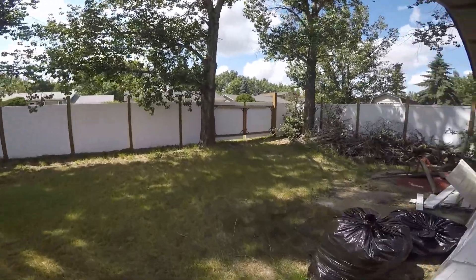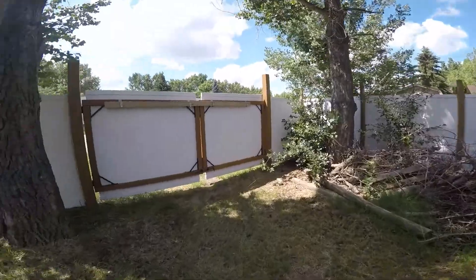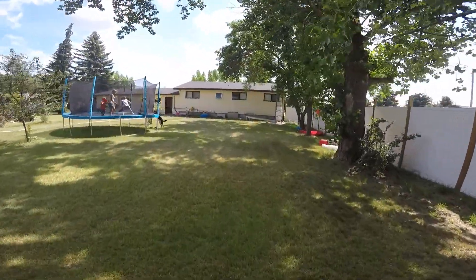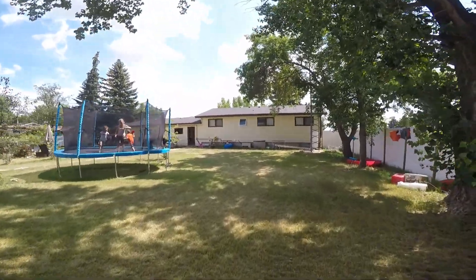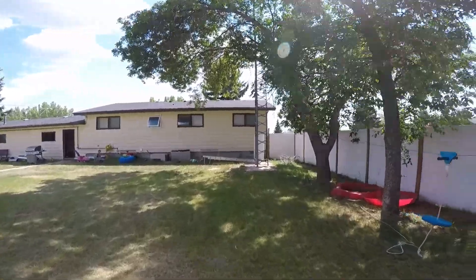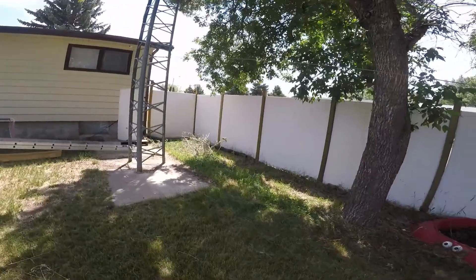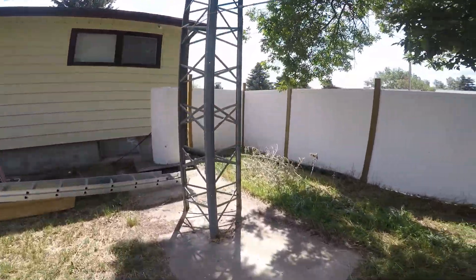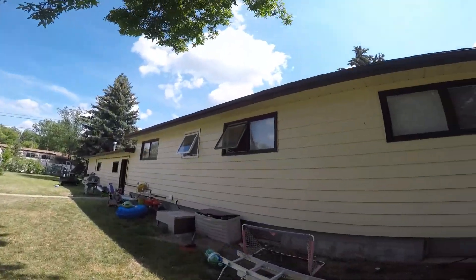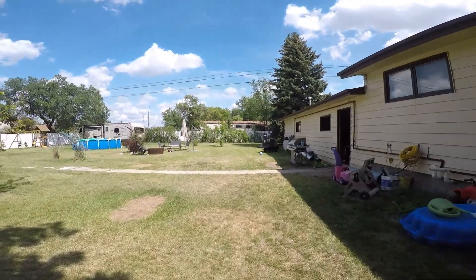We've owned this house for two years so far and we haven't had any problems with water. I'm very good about cleaning out my eavestroughs and making sure that the downspout tubes coming off the bottoms are away from the house. We've never had a drop of water get into the basement, so that's a good thing as well.